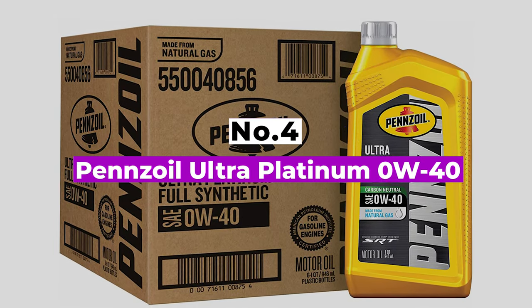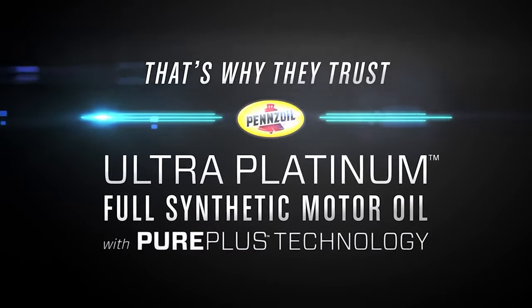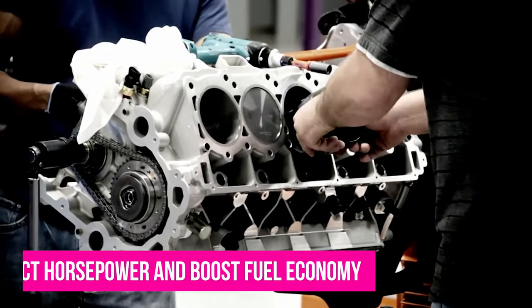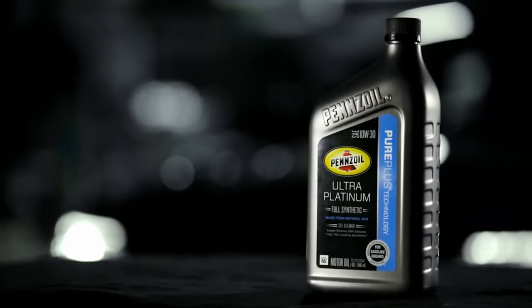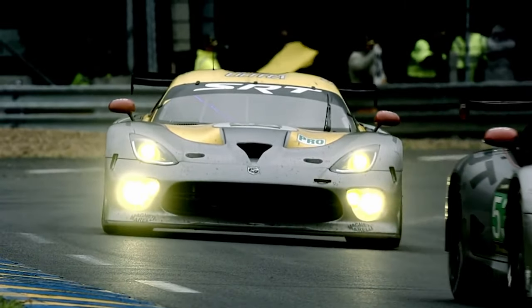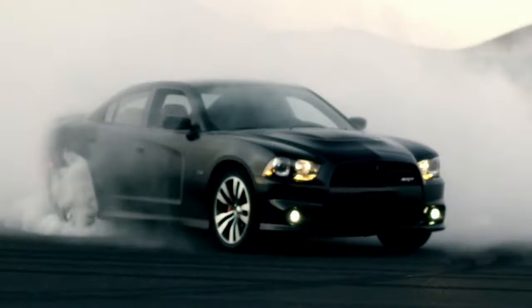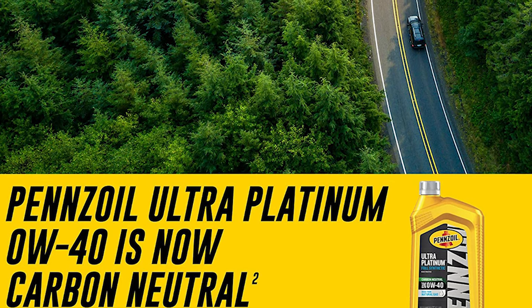Number 4: Pennzoil Ultra Platinum 0W40. If you demand the best for your car, then Pennzoil Ultra Platinum has probably caught your eye. Within the golden-colored case is a motor oil not derived from crude oil but rather natural gas. Besides being carbon neutral, Pennzoil claims its products protect horsepower and boost fuel economy. As the factory choice for all of Dodge's SRT high-performance vehicles, this oil is meant to live in the fast lane. It's a solid choice whether you're hitting the racing strip or towing a heavy load. Whether you're driving on unpaved roads, carrying heavy loads, or making lots of short trips, this synthetic oil is designed to maintain its integrity and protect your engine from wear.